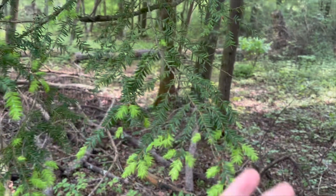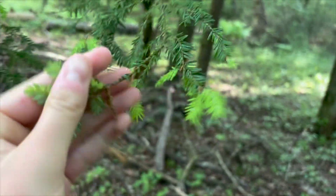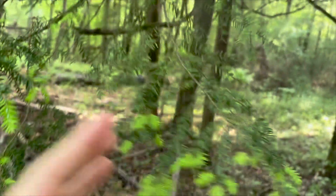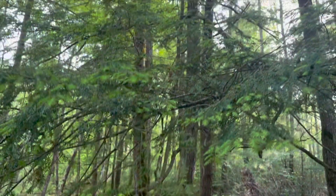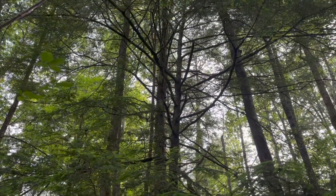Some signs and symptoms of the woolly adelgid that we can see here are these white woolly sacks at the base of the needles, needle loss, and discoloration of the tree, which is very evident here. Death of branches also occurs, and the tree can die in 4 to 15 years.